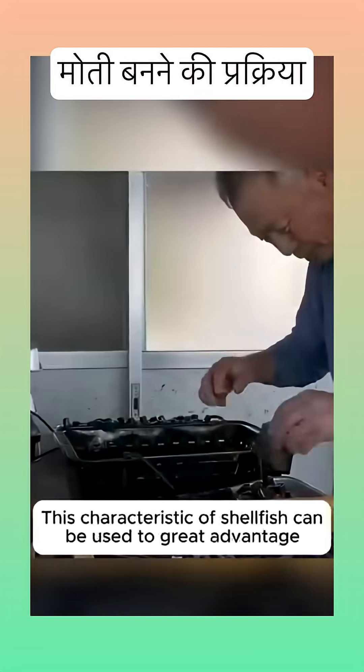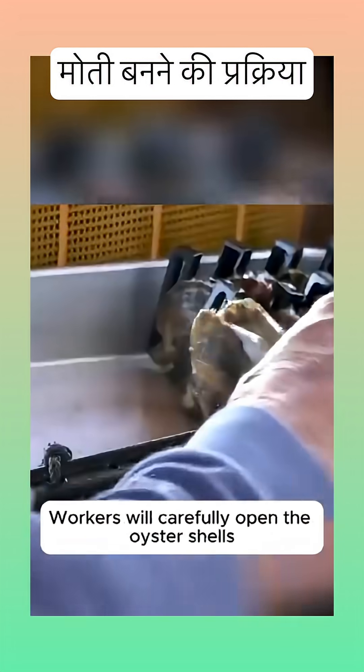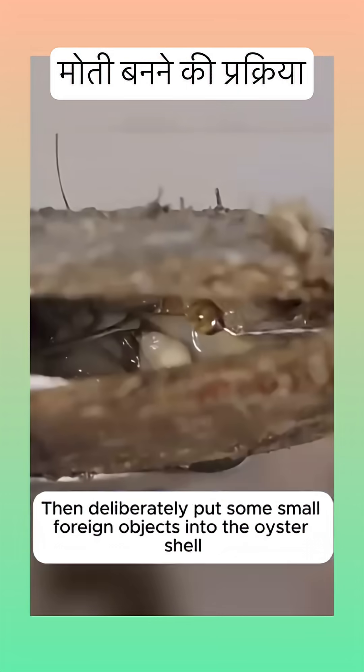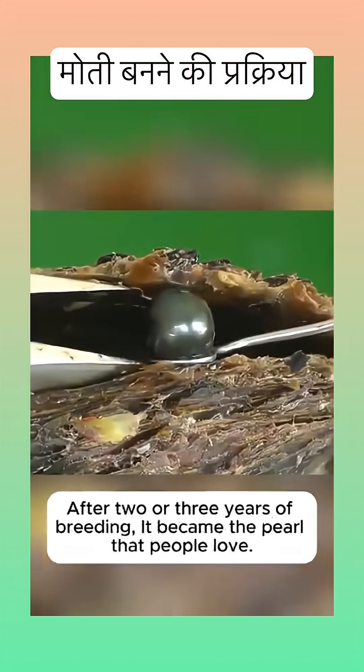This characteristic of shellfish can be used to great advantage. To get more pearls during artificial breeding, workers will carefully open the oyster shells and deliberately put some small foreign objects into them. After the foreign bodies are successfully implanted, after two or three years of breeding, it becomes the pearl that people love.